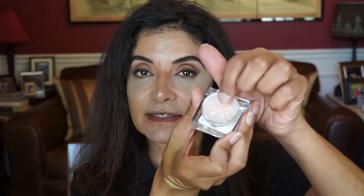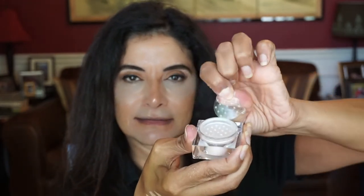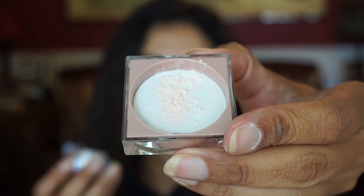I almost forgot — I need to bake. The shade I got in the baking powder is number 2, described as a translucent pink powder. It comes in a square lucite container. I'll put some in the lid and use my blending sponge. I'm going to go ahead and brush it off — I don't want to bake too much, so I didn't let it set that long.